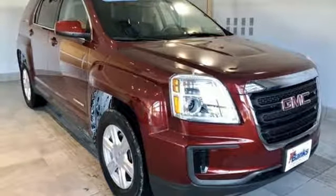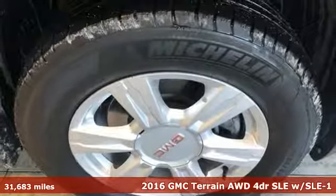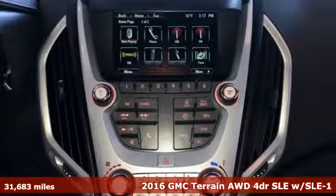Here's a 2016 GMC Terrain. Smart capabilities, strong performance — GMC. It's equipped for all your driving needs and wants.